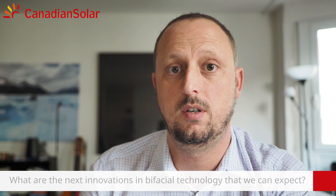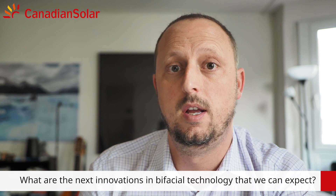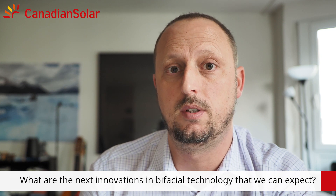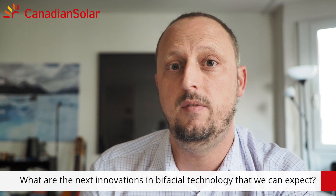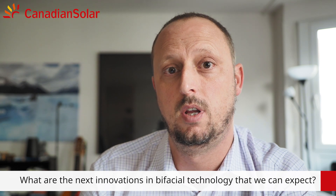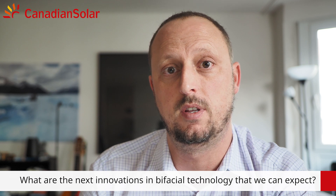And last question, what are the next innovations in bi-facial technology that we can expect? For the future, technologies such as n-type, TOPCon or heterojunction may become more price competitive. They are still quite expensive today, but if they manage to reduce the cost, it may be that they will become the mainstream for bi-facial in the coming years.